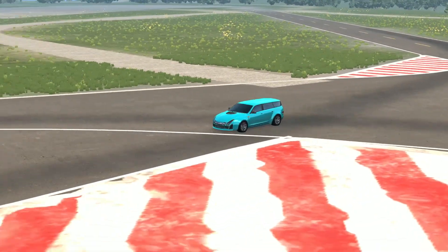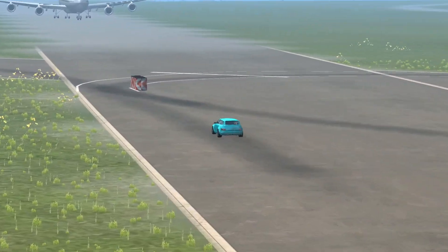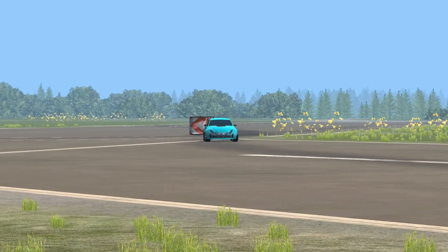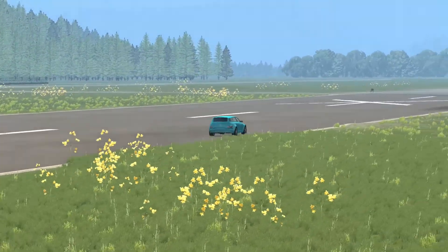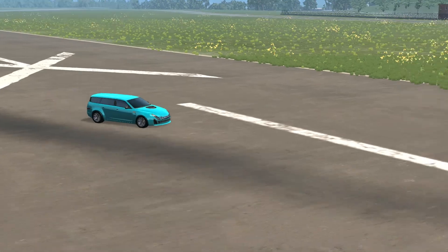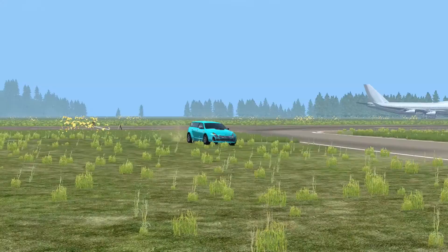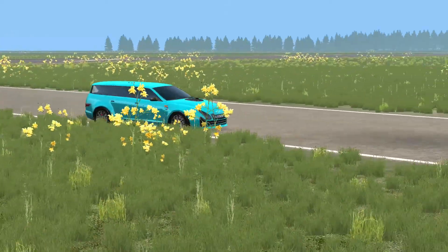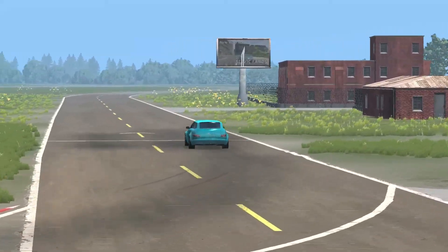Coming in last place this week is Aurora with the Axolotl, that managed a time of 1 minute 30.284. The Axolotl is a family premium wagon that combines styling from eastern and western countries to create a unique looking vehicle. Powered by a naturally aspirated 4.2L V8 and equipped with a tow hook and all-wheel drive, it can pull a well-kept caravan for those well-deserved family trips.